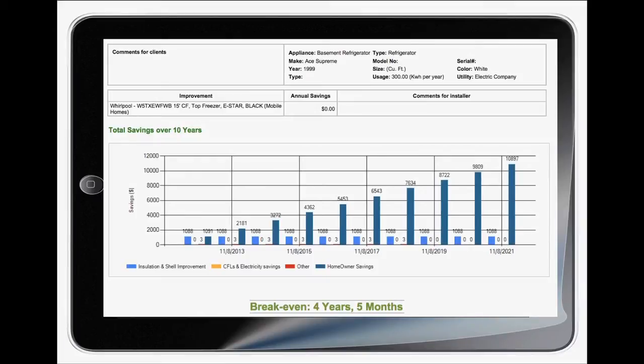I would say most of the customers are impressed with the professional reports and the definitive savings they will achieve.